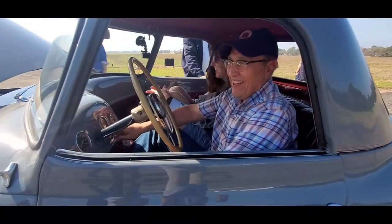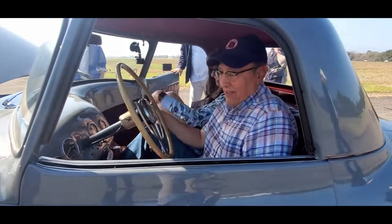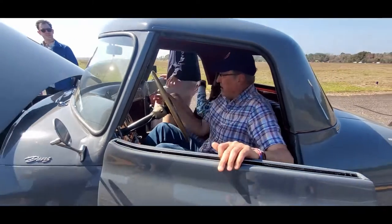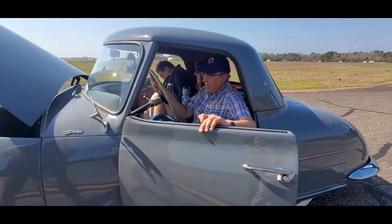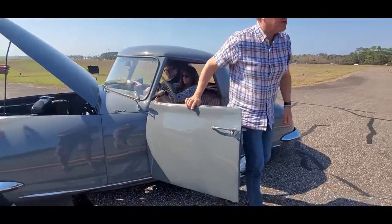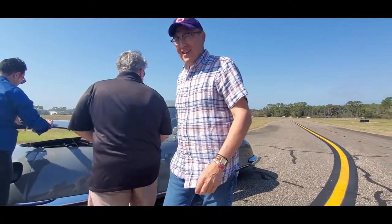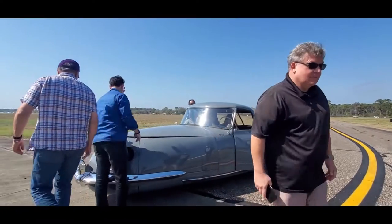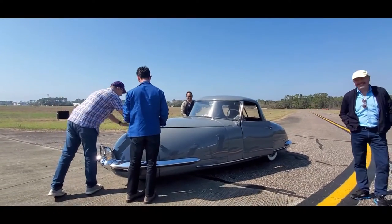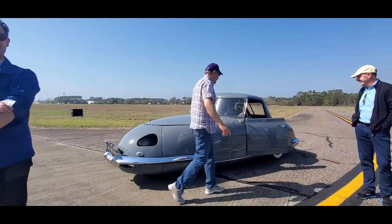Those double-digit speeds we attained! Oh my gosh, you guys were really rocking there. Let's try again. Come on, girl — there we go. We're setting records now. Every run is a new record. Until Wayne runs his with the eight.